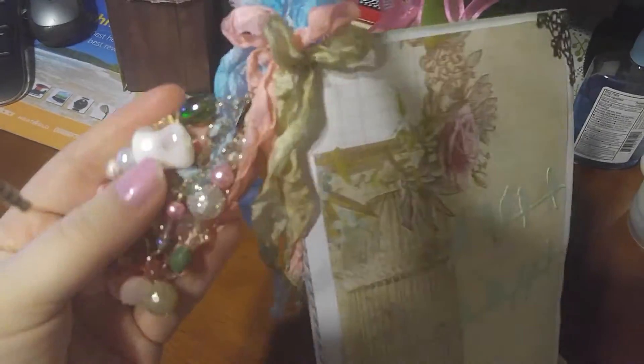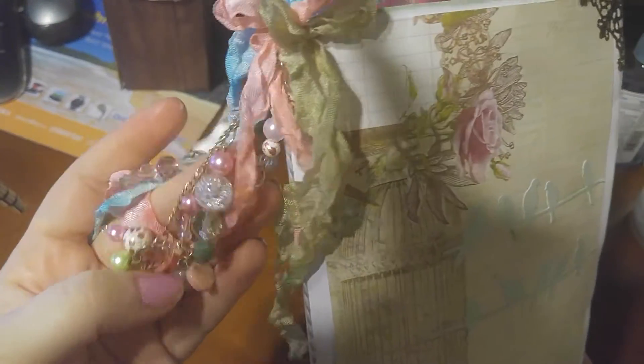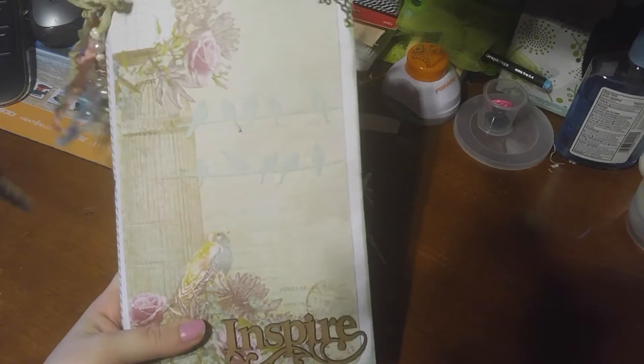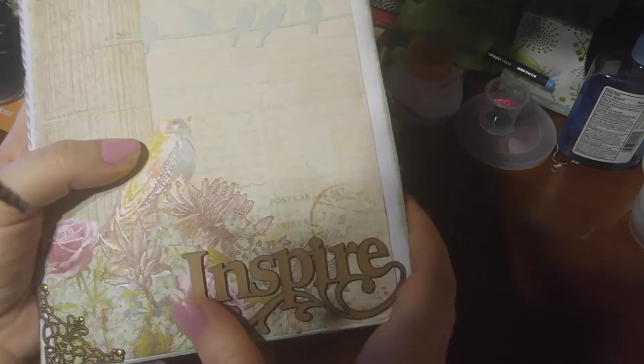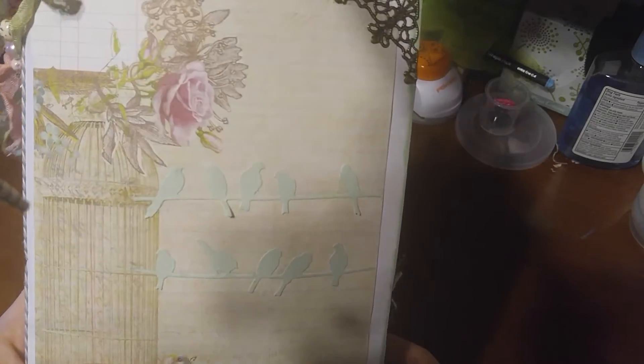She did a beautiful bead dangle on here with some pinks and some greens with some seam binding. Beautiful. The theme on this one was the bird journal that we did a swap on, and there it says 'inspire' with die cut birds there.